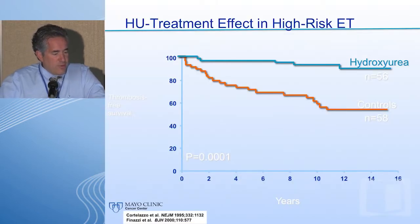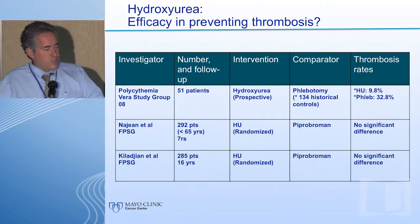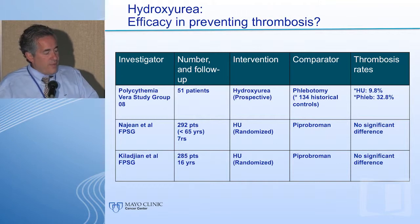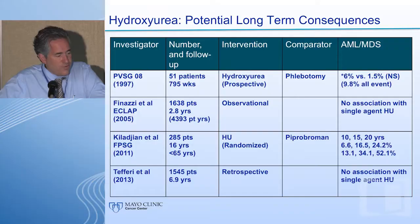The data for hydroxyurea being beneficial compared to placebo is without question. In PV specifically, the strongest data is hydroxyurea versus phlebotomy from the PVSG data. Comparing other cytoreductive therapies such as pipobroman, cytoreduction with hydroxyurea is somewhat equivalent to other myelosuppressive agents but superior to phlebotomy alone.